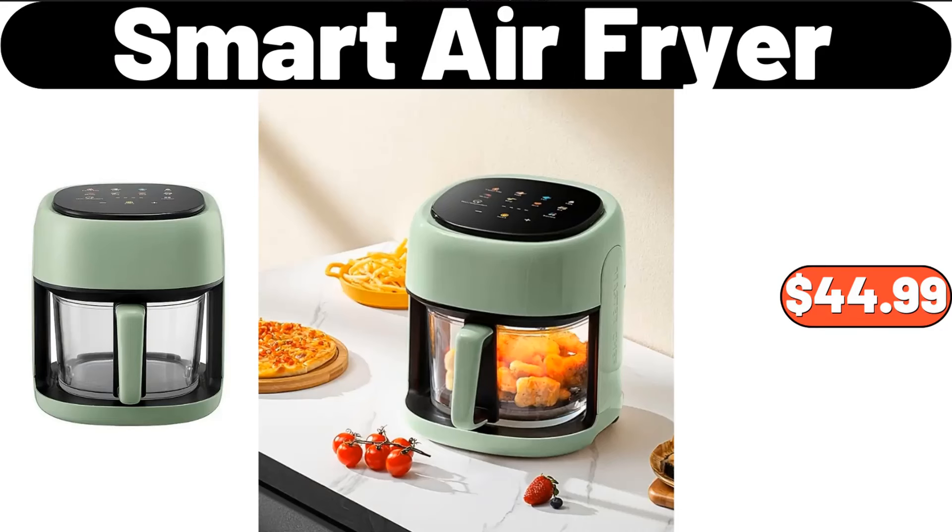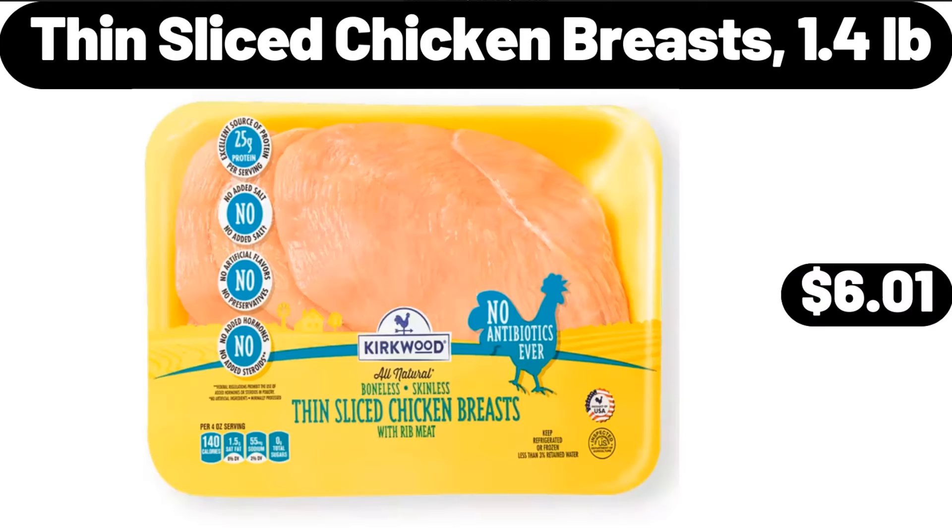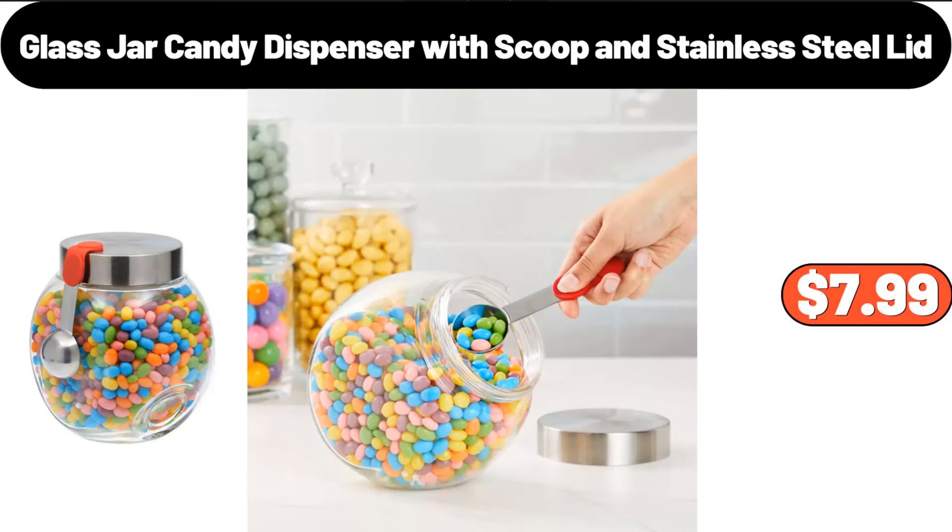Smart Air Fryer, $44.99. Thin Slice Chicken Breasts, 1.4 Pounds, $6.01. Glass Jar Candy Dispenser with Scoop and Stainless Steel Lid, $7.99.